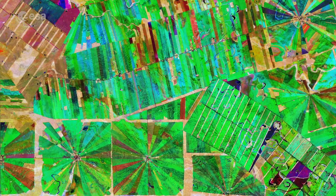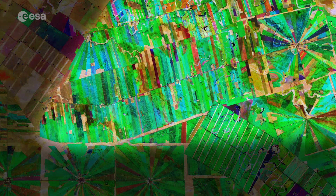Meandering streams and rivers can be seen flowing through the fields. The long, thin strips of land in the top right of the image are most likely cultivated soybean fields.